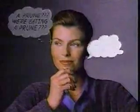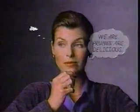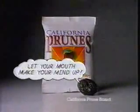A prune. We're eating a prune. We are! Prunes are sweet, moist, delicious. You sound so convincing. I am. California Prunes: let your mouth make your mind up.